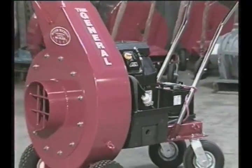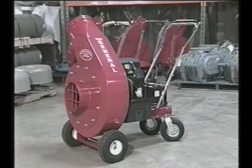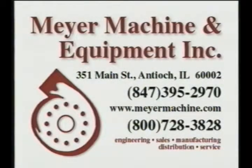Whether you're starting a new business in commercial or residential duct cleaning or have an existing business, we want to be your single source for equipment and support services. Meijer Machine and Equipment — an industry leader dedicated to providing state-of-the-art products and unmatched customer service.